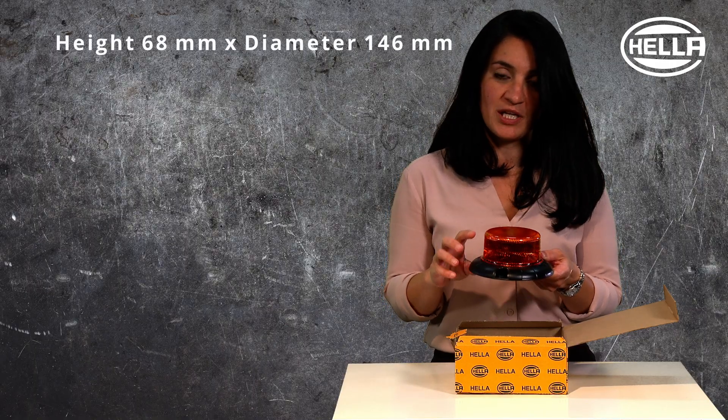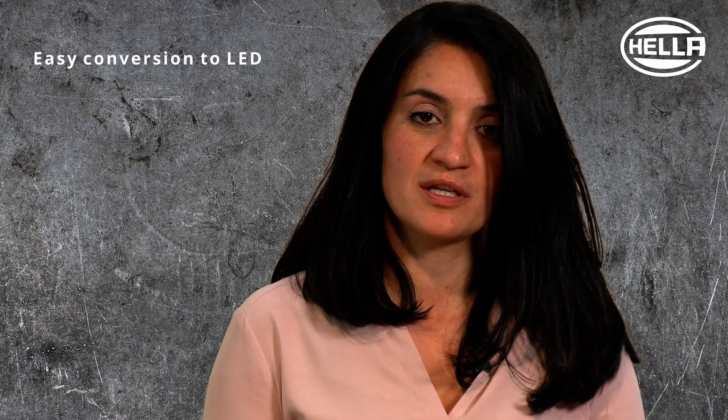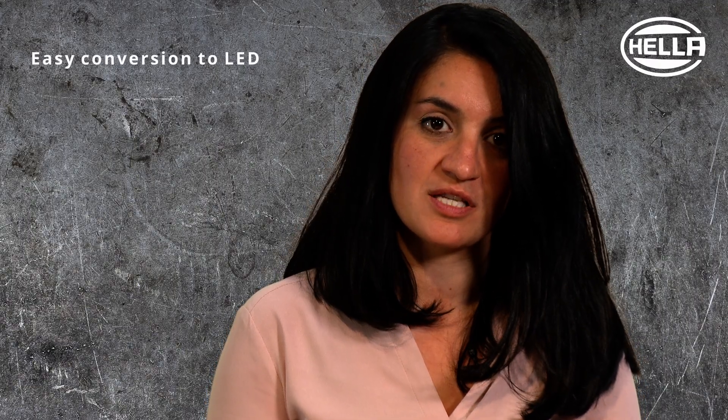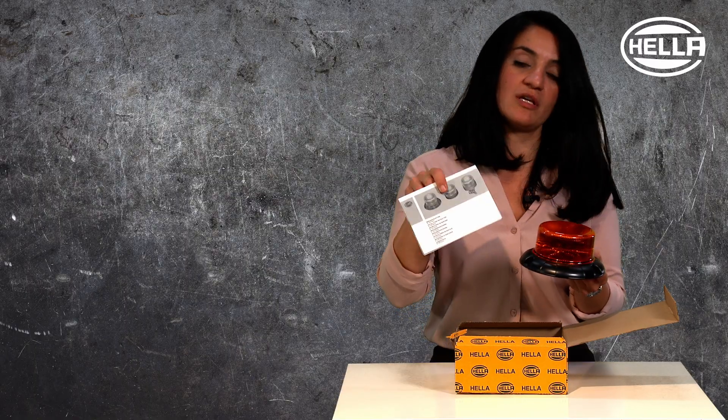K-Lit Nano is tiny. It has a height of 68 millimeters and a diameter of 146. The mounting points allow you to make an upgrade of an old halogen beacon, replacing it one by one, as the mounting points are exactly the same. You would also find inside the box a mounting instruction which makes the installation as easy as possible.